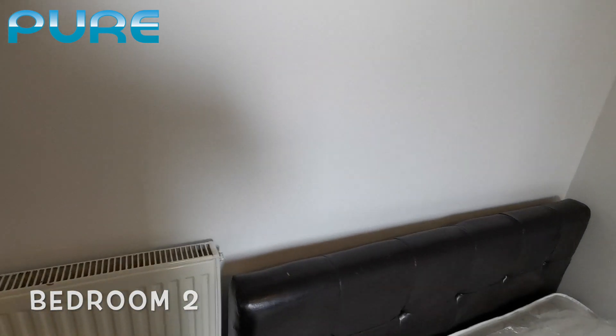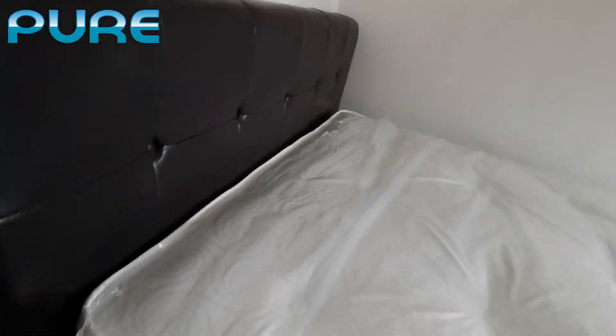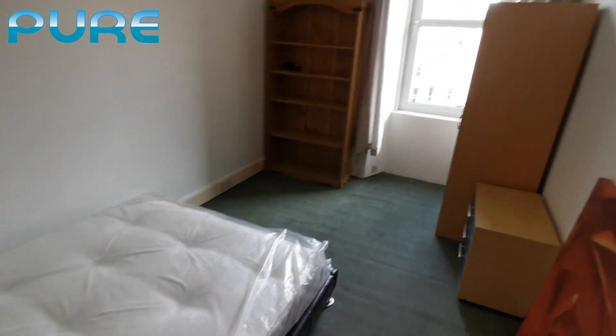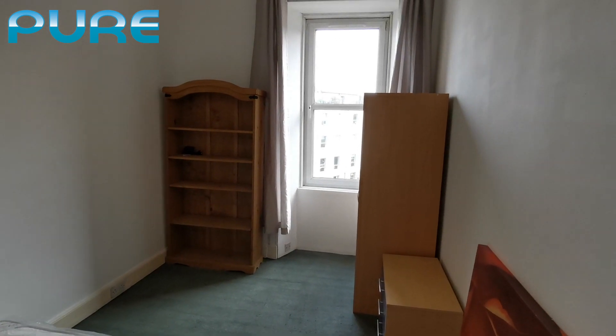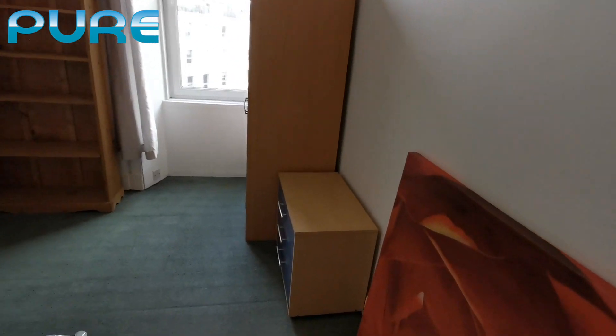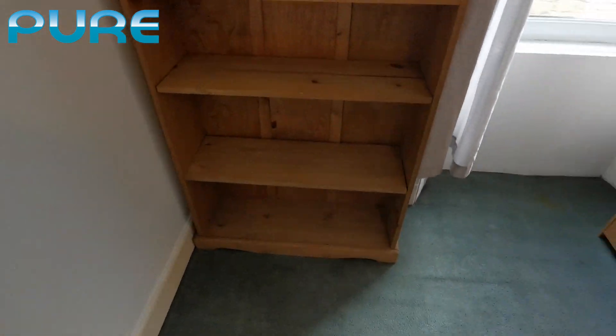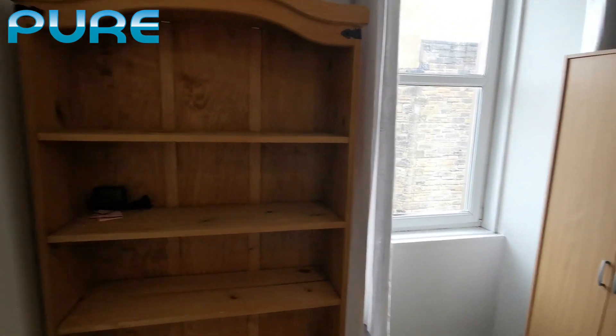This one is the second bedroom. Nice bedroom, nice size I would say. Super bright as well. A chest drawer, brand new mattress. Little cupboards and shelves — not bad at all.